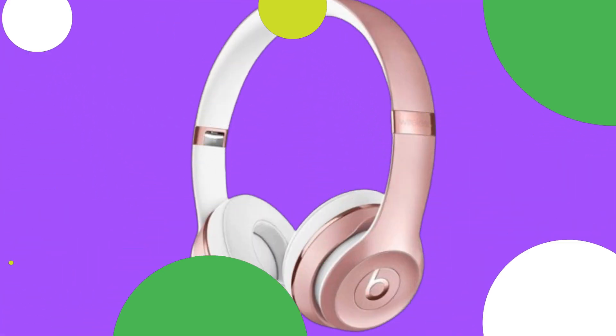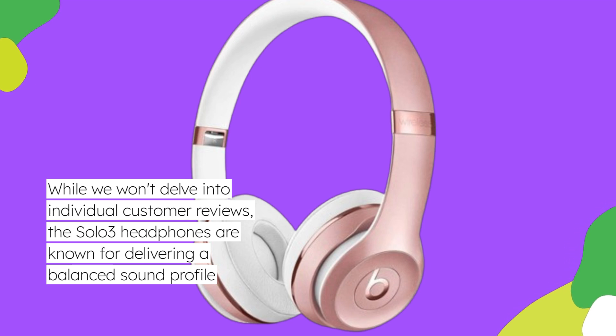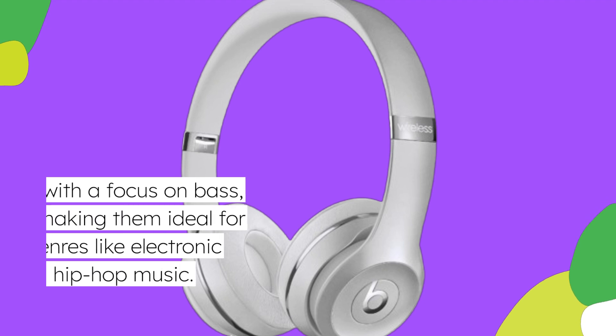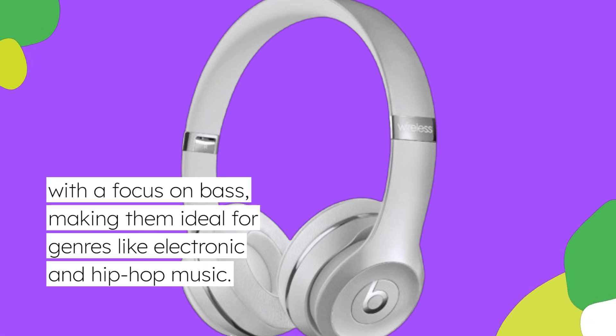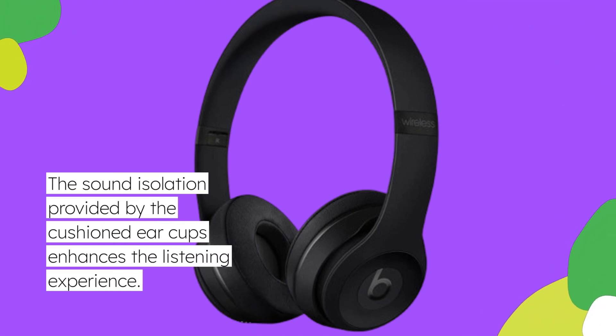The Solo 3 headphones are known for delivering a balanced sound profile, with a focus on bass, making them ideal for genres like electronic and hip-hop music. The sound isolation provided by the cushioned ear cups enhances the listening experience.